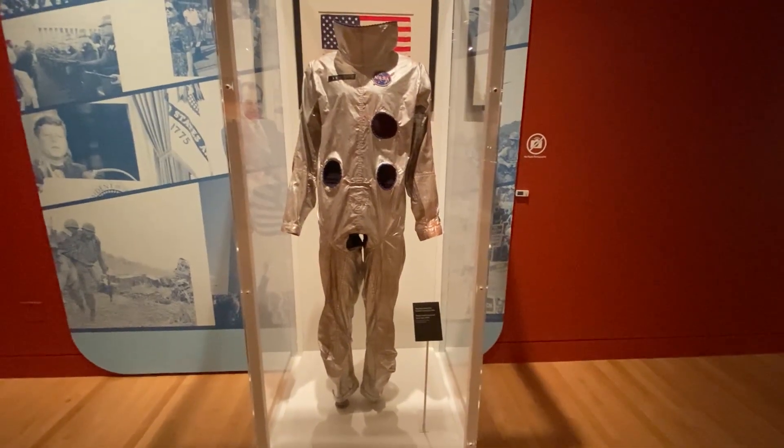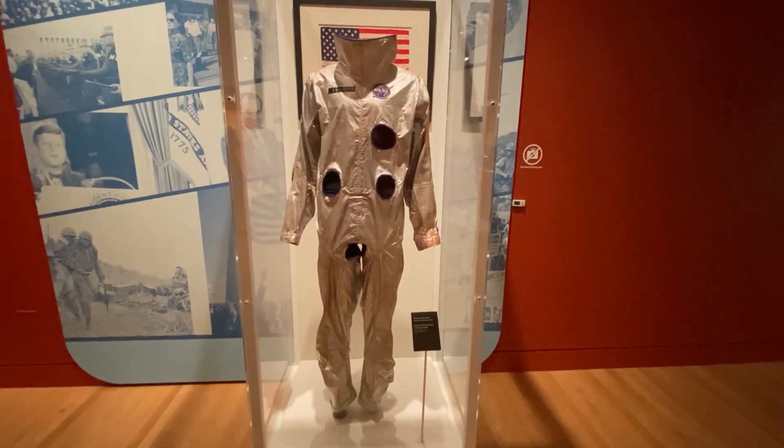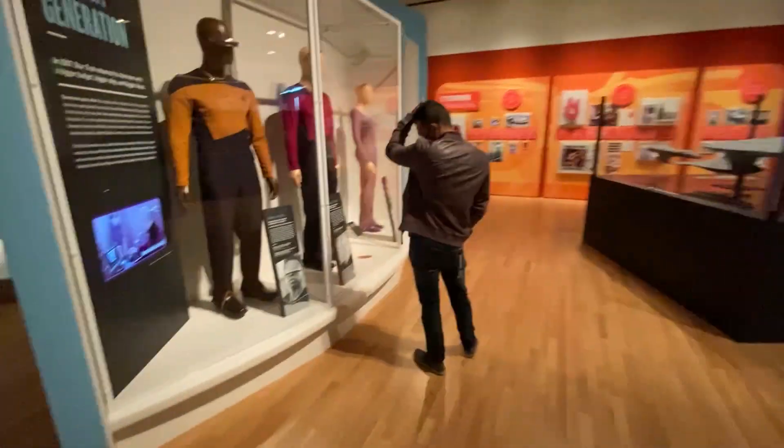Firstly, here's a real spacesuit from the Gemini mission, one worn by Edmund White, and it has a flag behind it that was flown on the Gemini mission. And then we get to these amazing costumes.